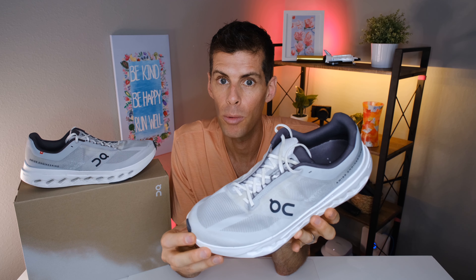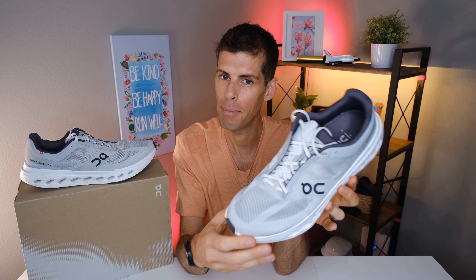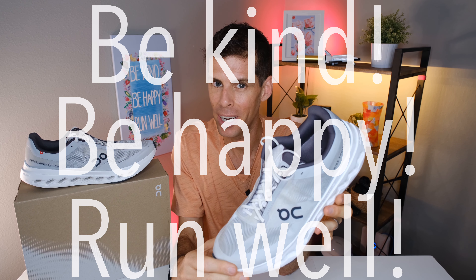I want to hear from you — have you ever run in an On Running shoe? If so, what have you run in, and what's been your favorite? Drop a comment and let me know. This has been Matt B with my review of the On Cloud Surfer Next — be kind, be happy, run well, see you in a couple days.